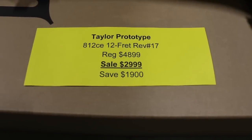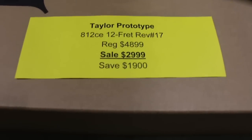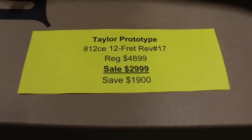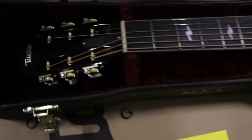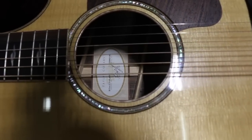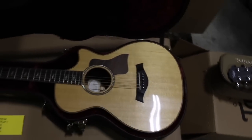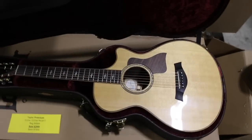Here's another GS Mini with walnut back and sides — gorgeous grain and striping on it. Again, we only have one of each. This guitar is really nice — it's a prototype 812 CE 12-fret, labeled revision 17, meaning they made at least 16 versions prior to this. This was likely from when they were revising the 800 series. 800 series guitars sell for $4,899; you can buy this one for only $2,999, saving $1,900. It's a 12-fret slot-head 800 series prototype with new angled bracing and a rosewood pickguard.